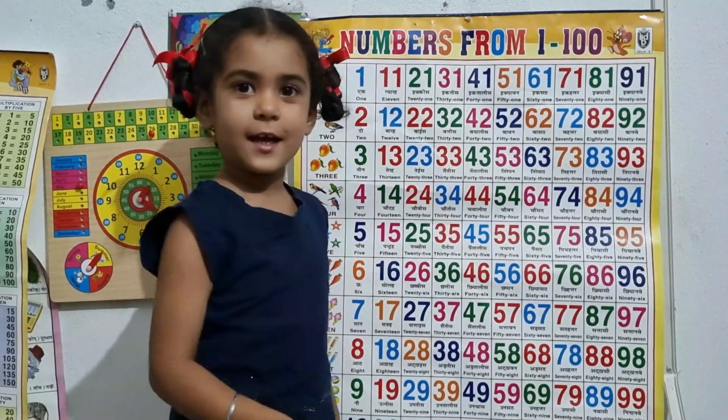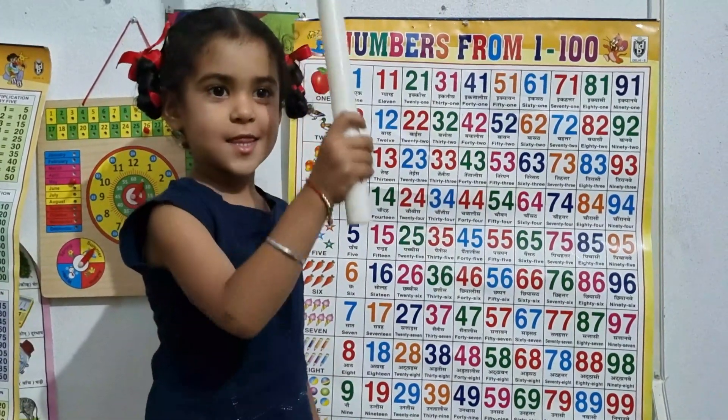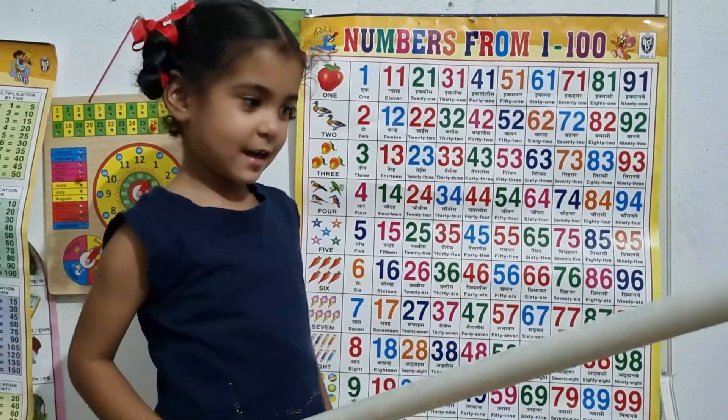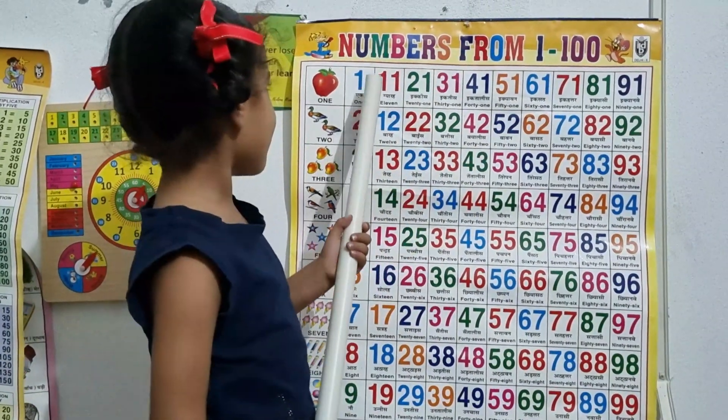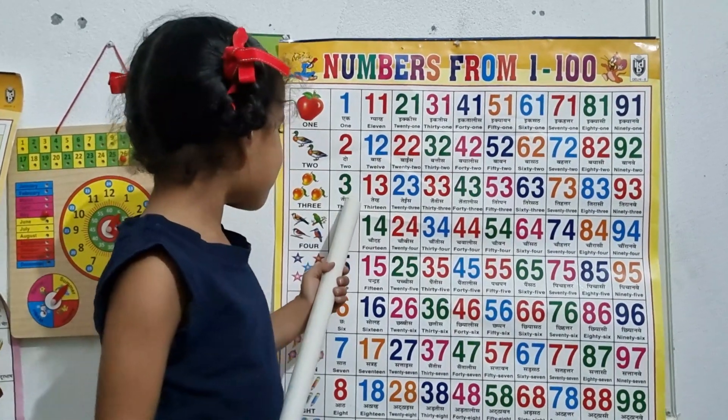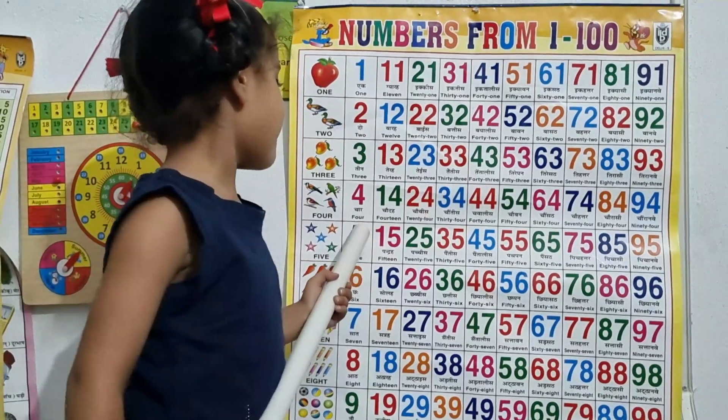Hello kids, let's learn numbers. 1, 2, 3, 4, 5.